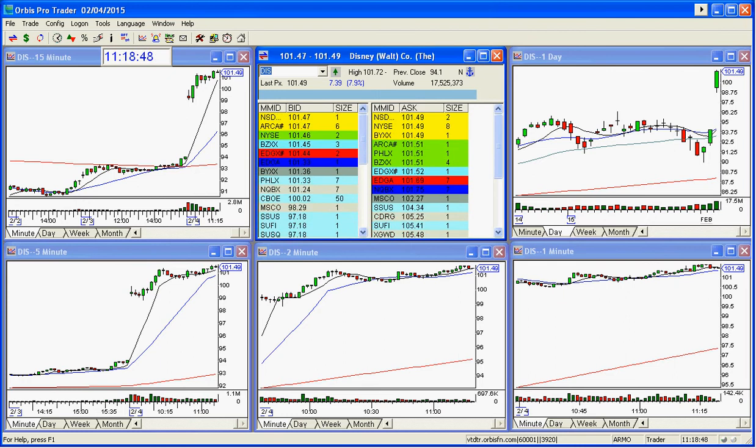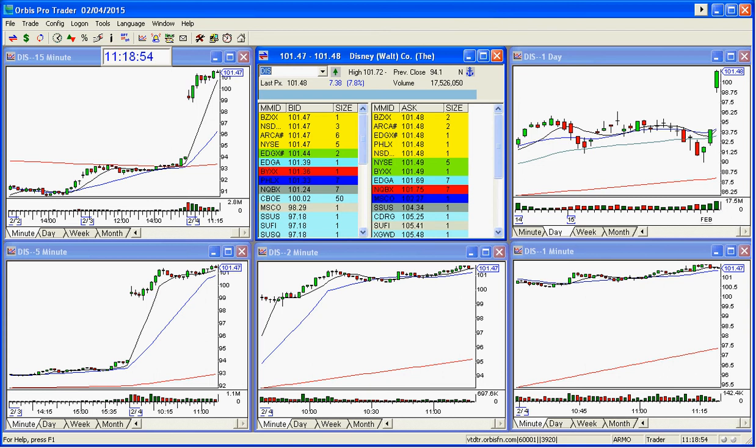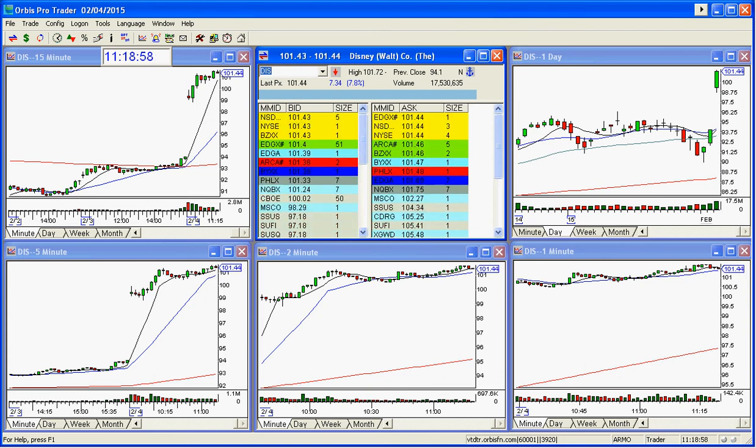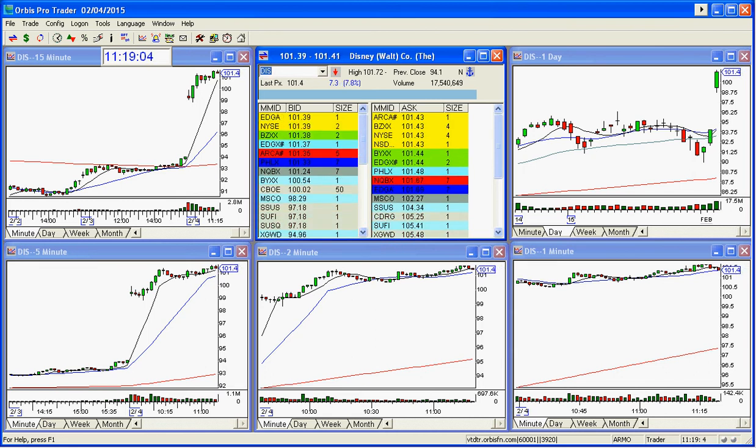It's actually a long. I know, don't fall off your chair being so shocked that I would do a long, but I do do longs, not that often. I'm very good at reading gaps, whether bullish or bearish, and Disney was a great long today. I said that there was no chance this would not fail today, and it did not.